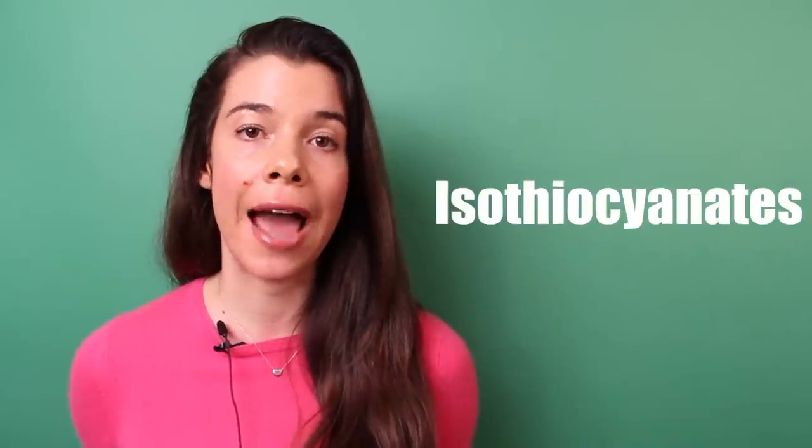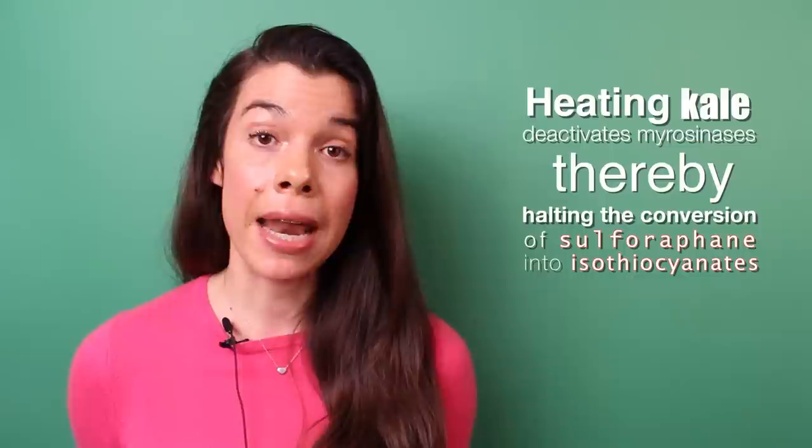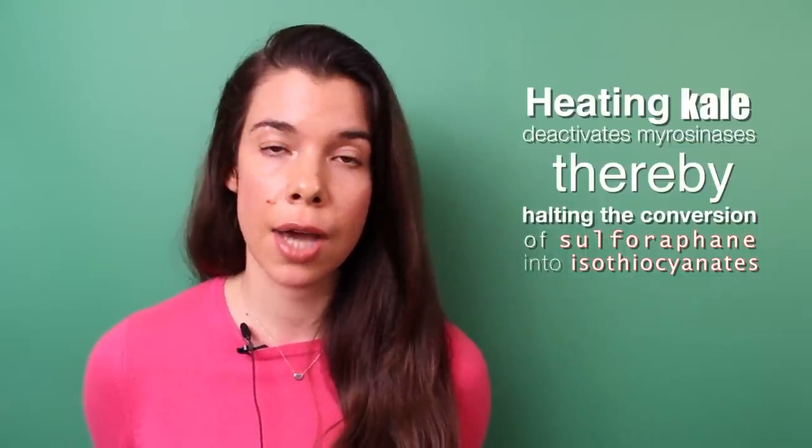Kale is a cruciferous vegetable, which means it's also high in sulfur-containing compounds known as sulforaphanes. When kale is chopped or chewed, enzymes present in the kale called myrosinases break the sulforaphanes down into something called isothiocyanates. This is one of the main reasons I like to get raw kale in my diet, because the myrosinase enzymes that convert sulforaphanes into isothiocyanates are heat sensitive. When you heat them they become inactive, so you don't get as many isothiocyanates from cooked kale. That doesn't mean cooked kale isn't good — you can get more magnesium and calcium when you cook it. So it's good to get both raw and cooked vegetables in the diet.